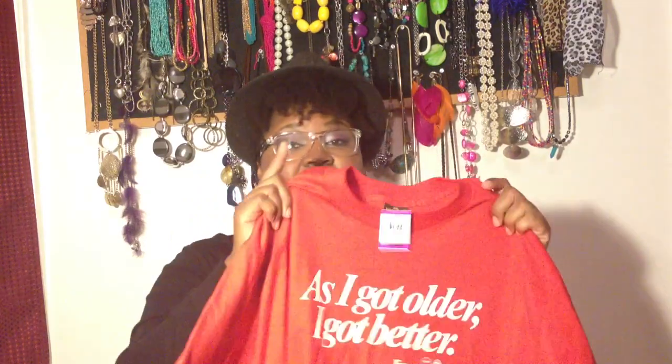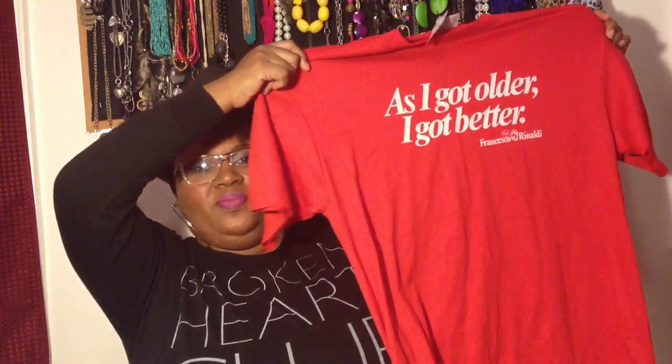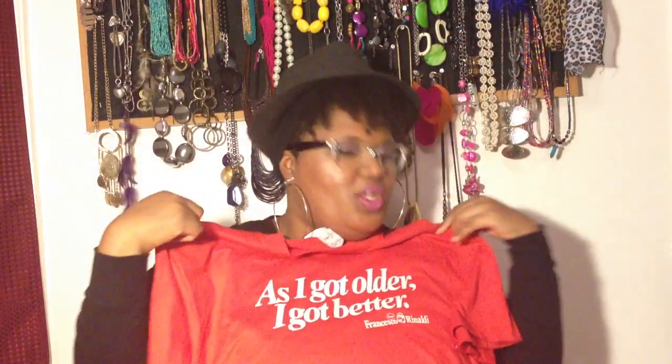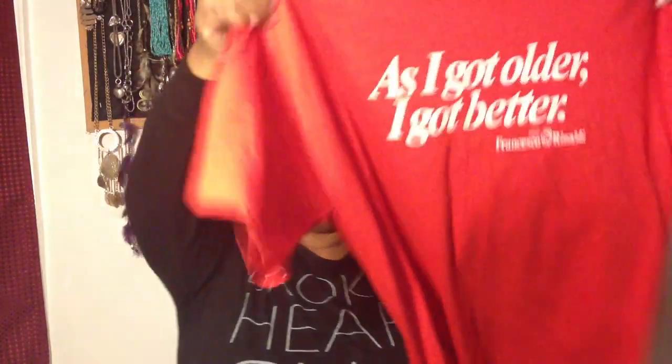Then I bought this red and white t-shirt. I was looking for t-shirts but didn't want to spend regular price, and thrift store t-shirts can sometimes be raggedy or faded. But I got this one — it's cute, it's red, and it has a little saying: 'As I got older I got better.' So true, so cute. And it was only 99 cents because it was $1.99.